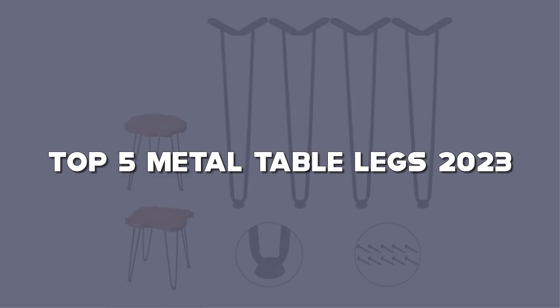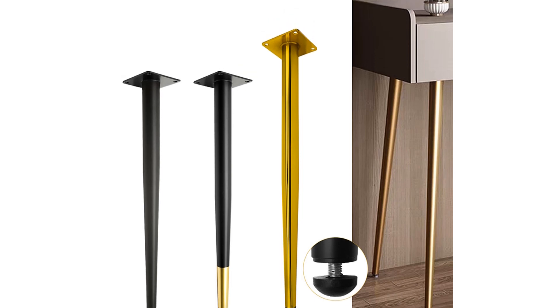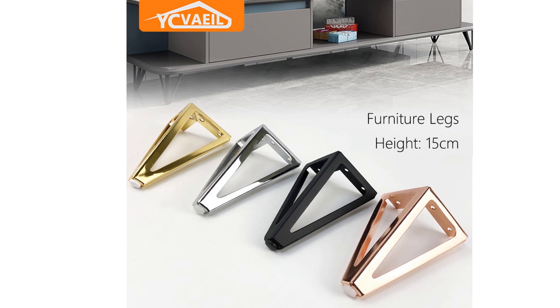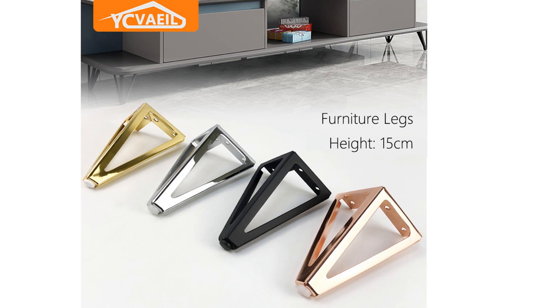You can find links to all these table legs in the description below. Before we dive in, don't forget to hit that like button, subscribe to my channel, and ring the notification bell so you stay updated on the latest in interior design. Let's embark on a journey of creativity and transformation with these remarkable metal table legs.